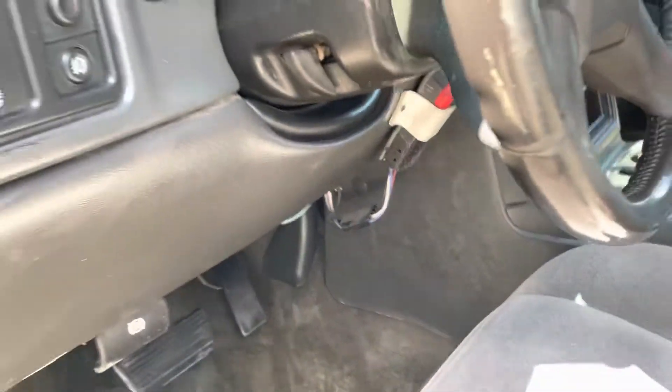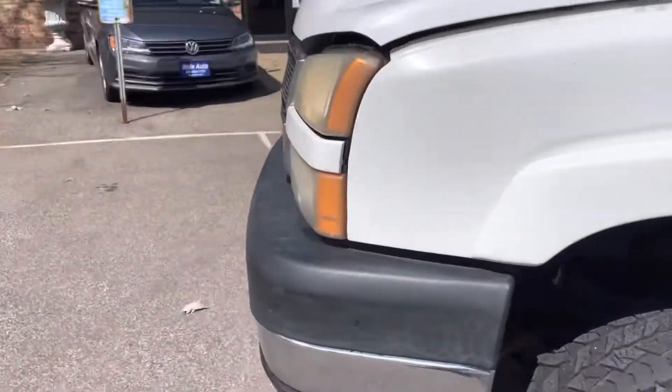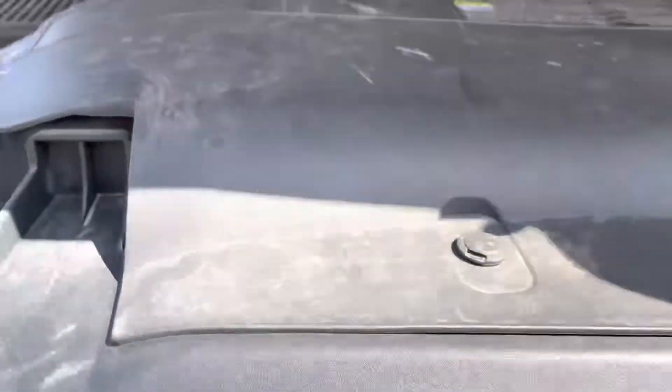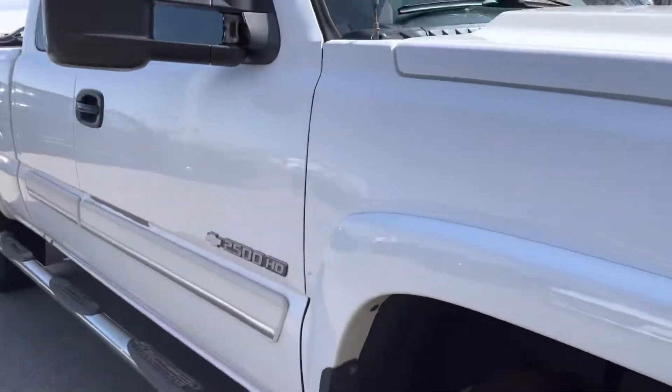Pop the hood. Take a look under the doors — the rockers are solid on this vehicle, which is really rare. I'm impressed. I heard the A/C kick on, so that's a good sign. Engine sounds healthy. These 6.0s are tough.